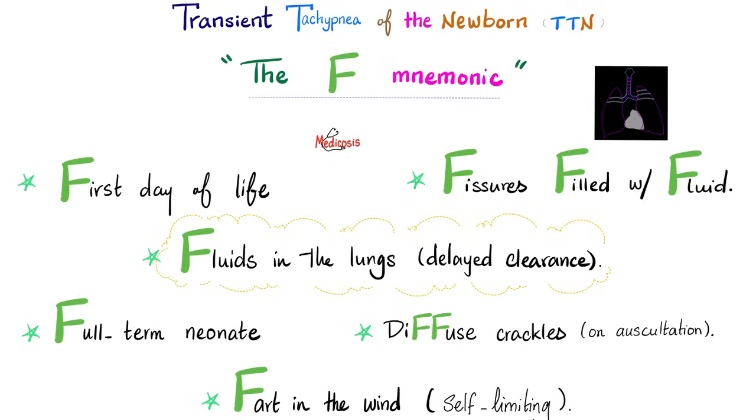Here is the F mnemonic for TTN. It happens during the first day of life, to a full-term neonate. There is fluid in the lungs due to delayed clearance. On x-ray you'll see fissures filled with fluid. On auscultation you'll hear diffuse crackles. And it's a fart in the wind — it's a self-limiting condition.